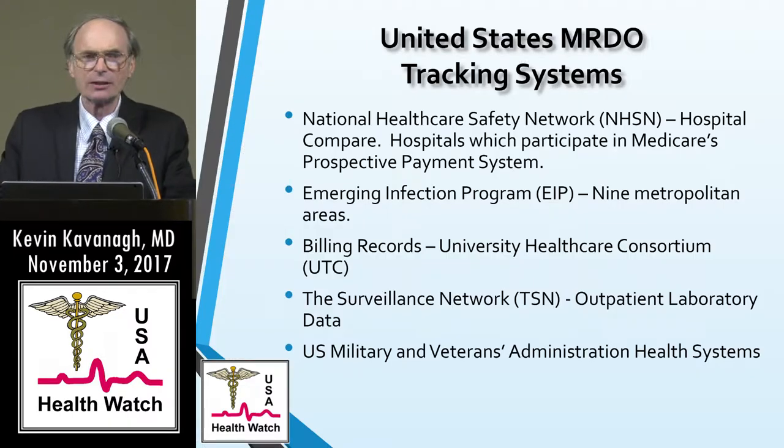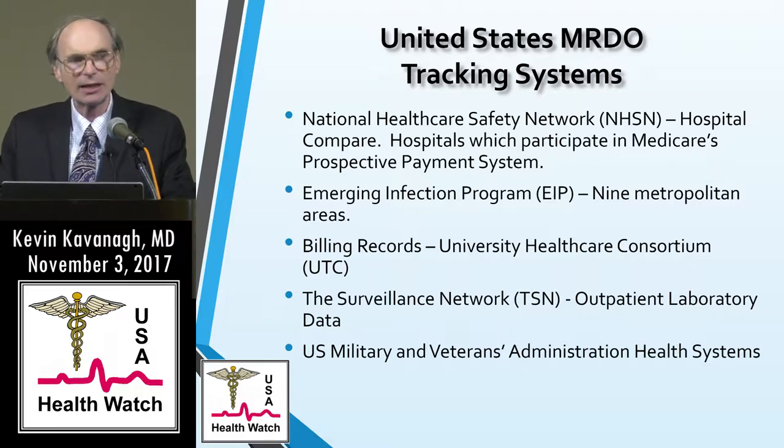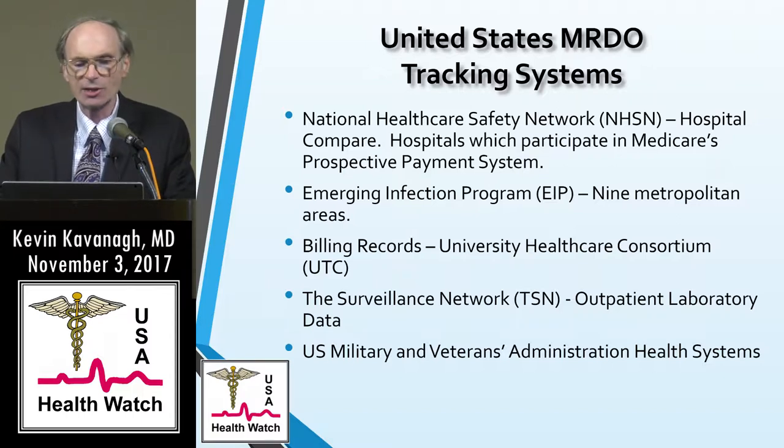Currently you can find five different sources, three of which are ongoing tracking systems to try to judge what the incidence of MRSA is. The first and probably best known right now is the National Healthcare Safety Network, or NHSN, run by the CDC. Hospitals which participate are in Medicare's prospective payment system, and approximately 1,800 to 2,000 hospitals have MRSA data available online — out of approximately 5,000 hospitals. This system tracks bloodstream infections.